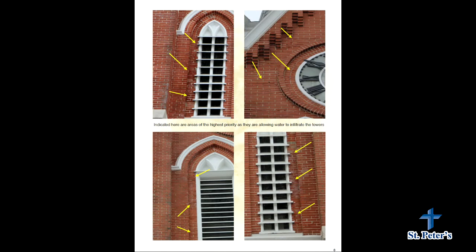These are some of the areas that are the highest priority — areas that have mortar completely missing from the joints, allowing water to come in directly. You can see some of the results of that water infiltration happening up here.